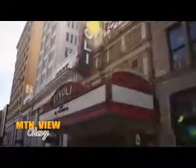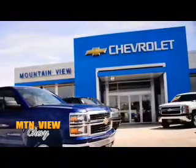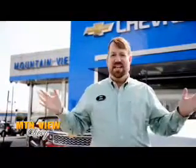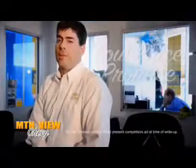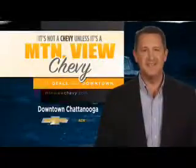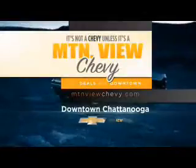This is Chattanooga. And this is us. This is Mountain View Chevy. We're your friends. Your neighbors. Right here in downtown Chattanooga, giving you the kind of service you deserve. Hundreds of vehicles to choose from, all backed by our low price promise. Remember, it's not a Chevy unless it's a Mountain View Chevy. Come see us today or visit us at mountainviewchevy.com.